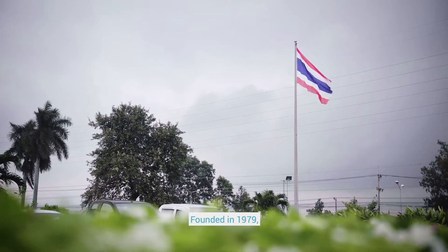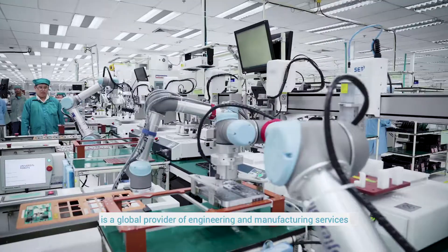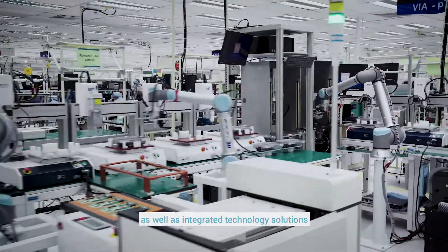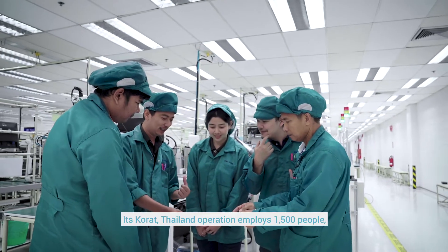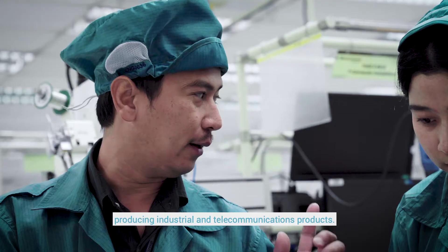Founded in 1979, Benchmark Electronics, headquartered in the United States, is a global provider of engineering and manufacturing services, as well as integrated technology solutions for original equipment manufacturers. Its Korat, Thailand operation employs 1,500 people, producing industrial and telecommunications products.